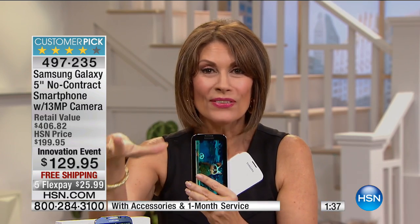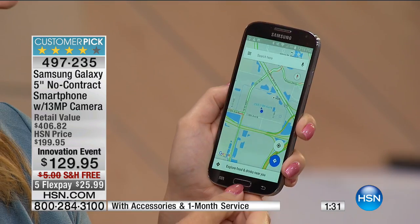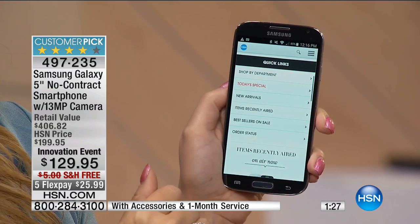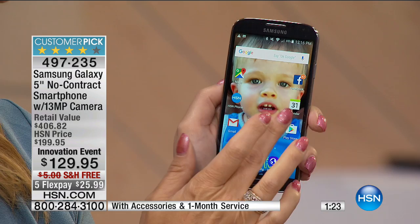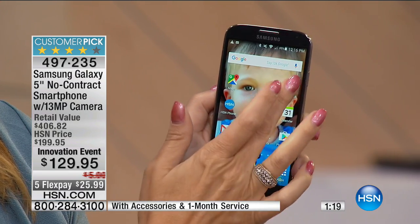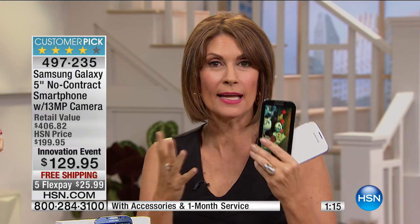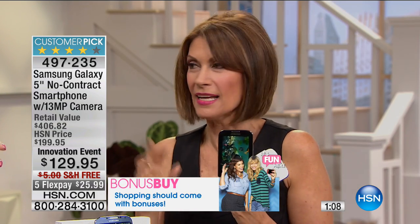This affordability is unheard of — you're saving almost a hundred dollars just on the phone, before the case and extra memory card. We have a very limited quantity left for our innovation event. We kicked it off today and already over 650 of you have made this choice. If you're even thinking about it, get it home — you have 30 days to try it, and if you don't love it, send it back.